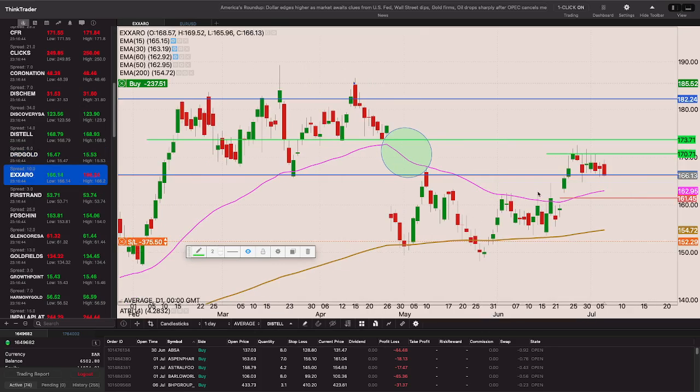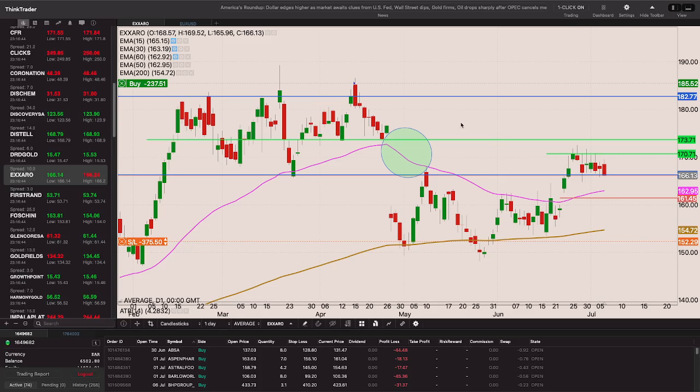Exarro is finding some consolidation with a bearish off candle yesterday. I want it through 170 in order to move my stop to just below that 50-period exponential moving average, as the stock looks to close the gap. Once we get that dividend extension behind us on Exarro, we'll proceed.